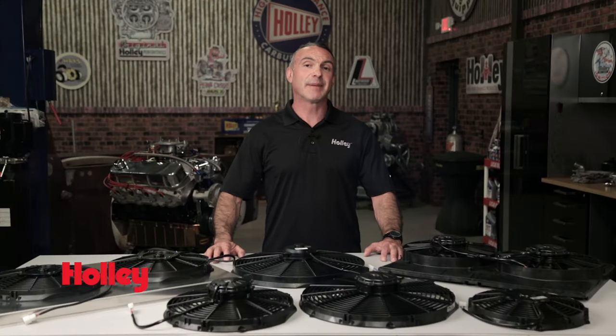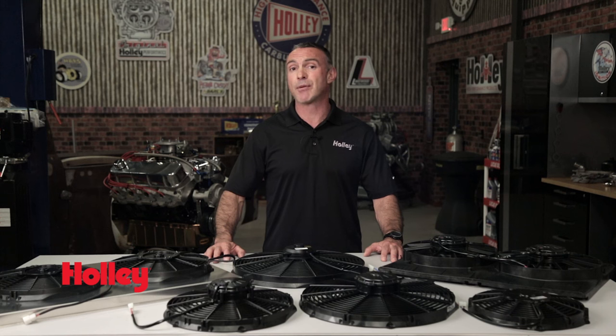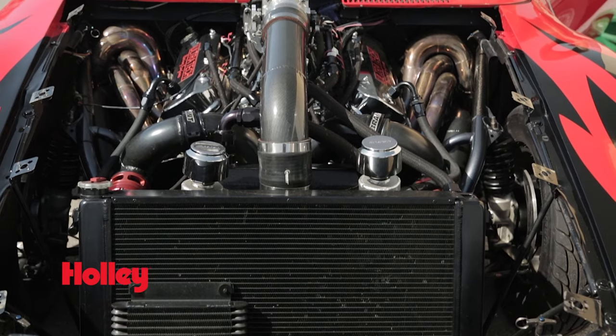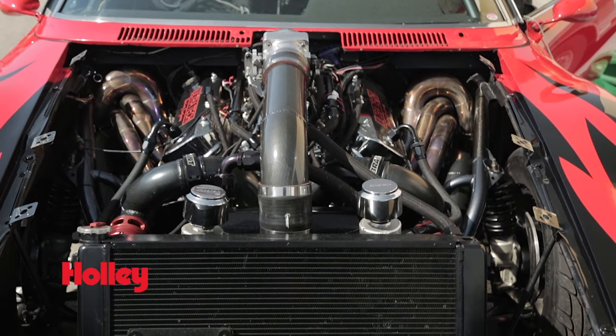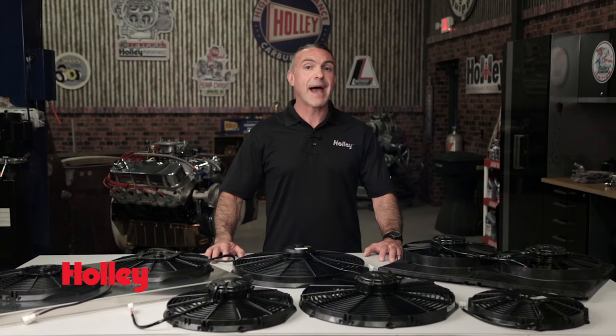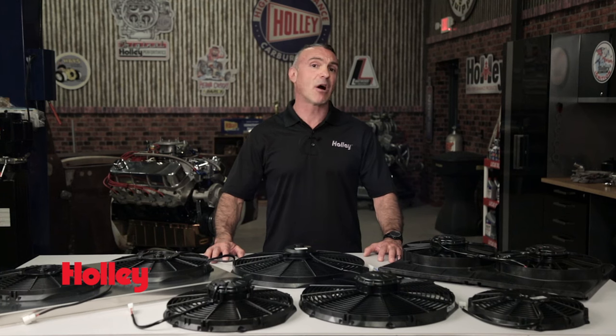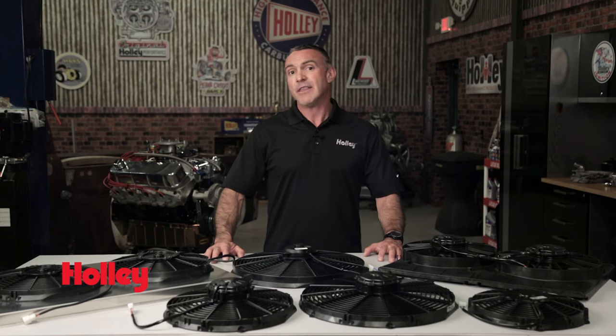Manufacturers rate fans by CFM, which stands for cubic feet per minute. So an electrical fan with a 1500 CFM rating will push 1500 cubic feet of air per minute. If you're using a turbocharger, supercharger, or have a large engine, then you will want the maximum CFM fan available. When a max airflow fan does not provide enough cooling and you have taken into account all the factors mentioned here, then you might consider looking into a larger radiator.